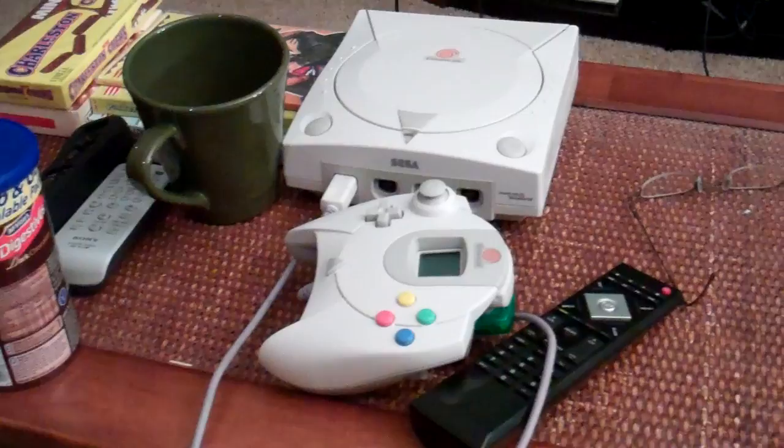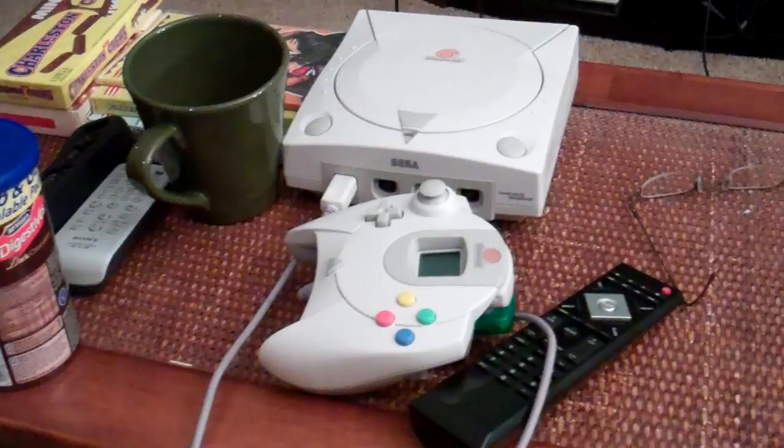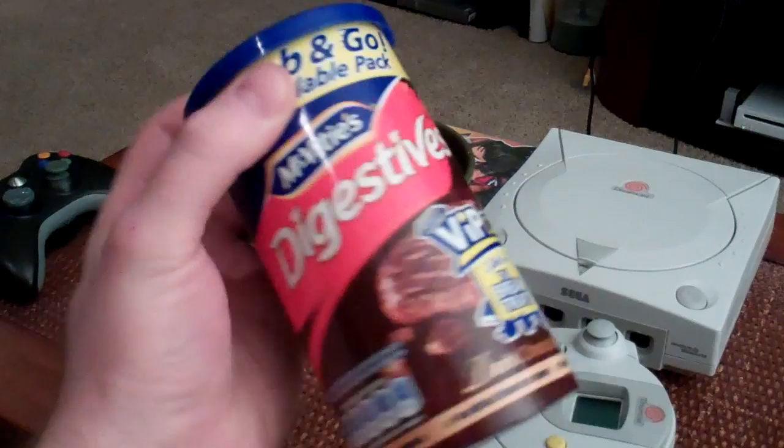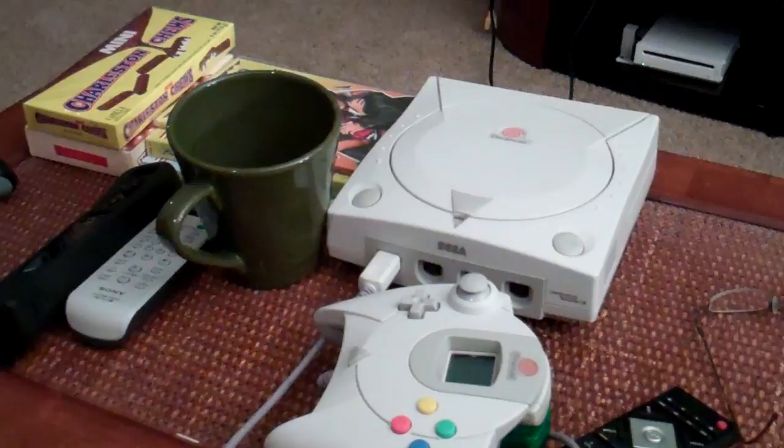So this is where I normally sit and play. This is the view — when I'm looking at and talking to you guys, that's usually the view I'm looking at. Got the Dreamcast all hooked up — I'll show you what I'm playing. Digestives — anyone living over in England, you know that these are fantastic. And I can't stop buying them — they're like five bucks for the dark chocolate ones over here.